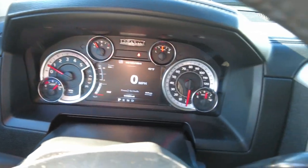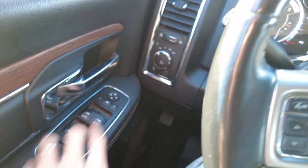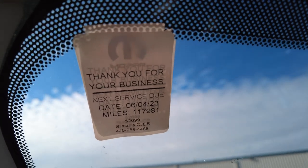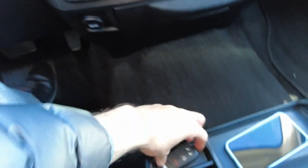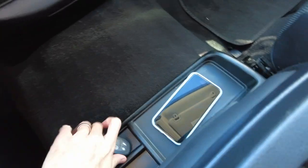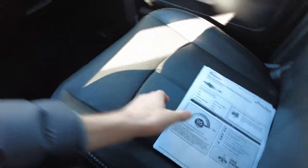No warning lights on the dash — everything looks really clean there. We've got automatic headlights, power mirrors, windows, locks, and power fold-in mirrors as well. Been up to date on its oil change — always good to see. Got keyless entry with remote start. Spot for your phone down here. Everything in this is just really clean — someone took pride in this truck.